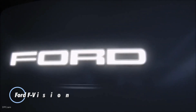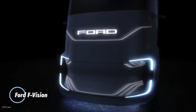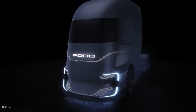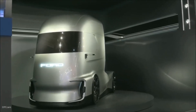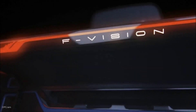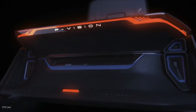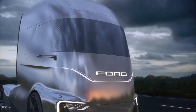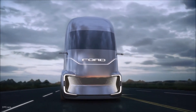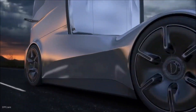The Ford F-Vision is a futuristic concept truck that showcases Ford's vision for the future of autonomous and electric transportation. Designed with a sleek aerodynamic exterior and advanced technologies aimed at enhancing efficiency and sustainability, the F-Vision is fully electric, emphasizing Ford's commitment to reducing carbon emissions. One of its standout features is its autonomous driving capabilities.